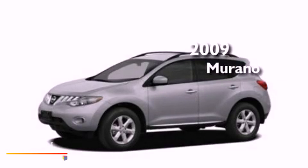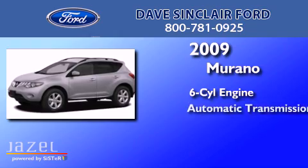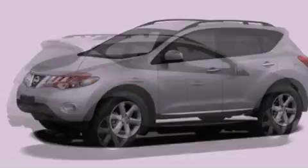This is a 2009 Nissan Murano. It has a six-cylinder engine, an automatic transmission, and all-wheel drive.